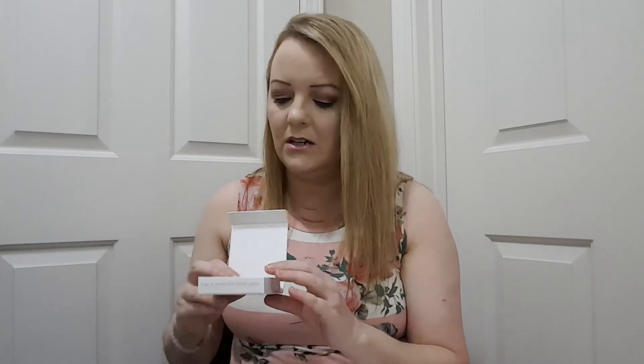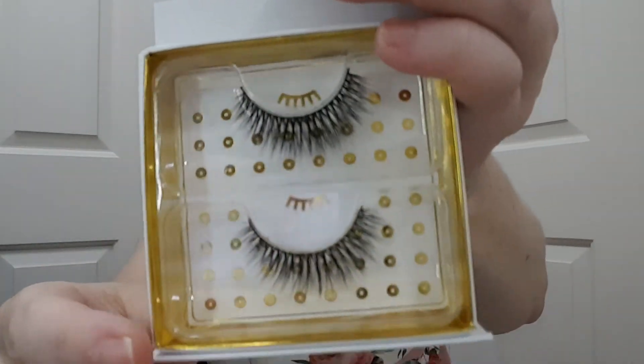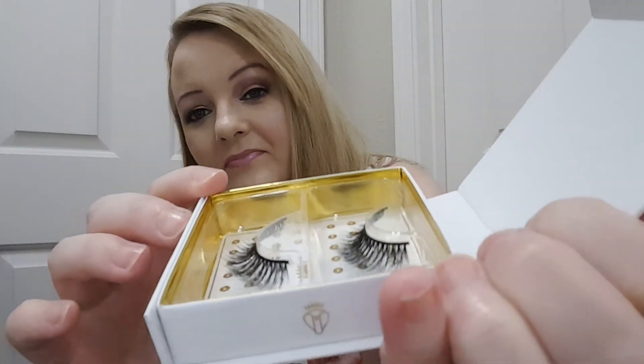Then we got some eyelashes, which I cannot wear. They're pretty though — they are pretty. These would be $28.